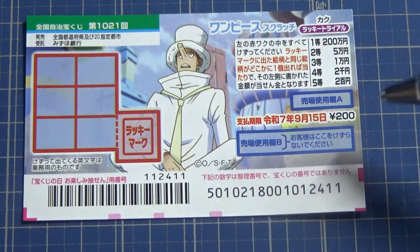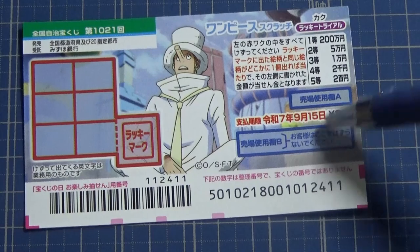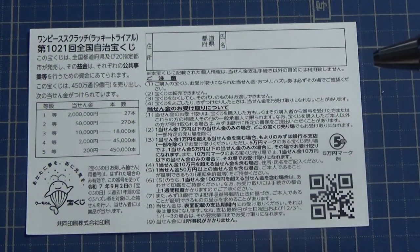You have until September 15th, Rewa 7 — that is 2025 — to claim your prize. Don't scratch the blue area. Looking at the back, here is a breakdown of the prizes and the rules in Japanese.